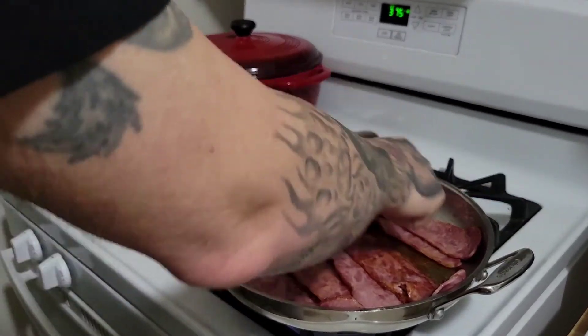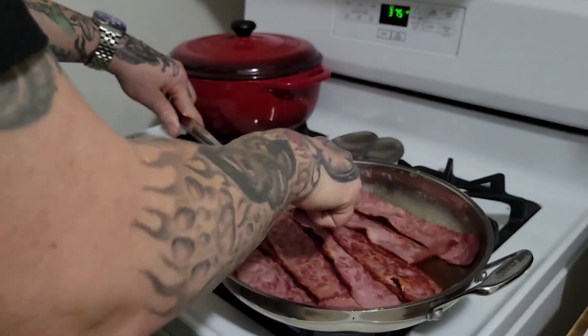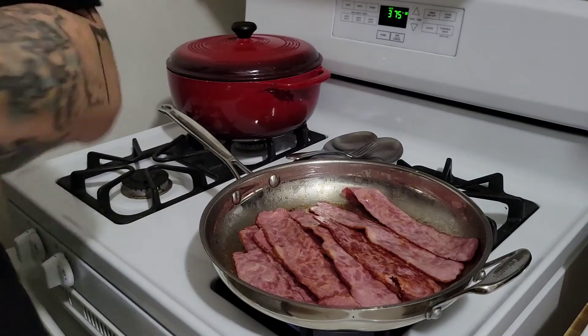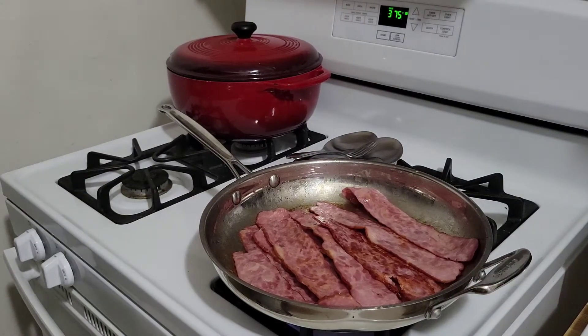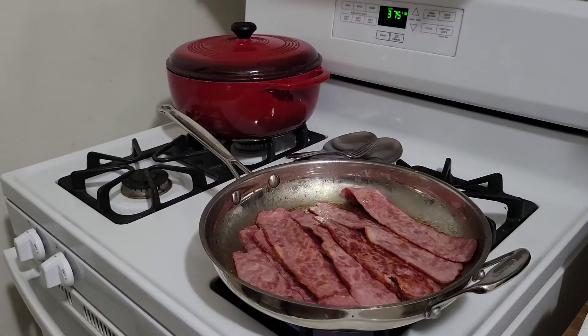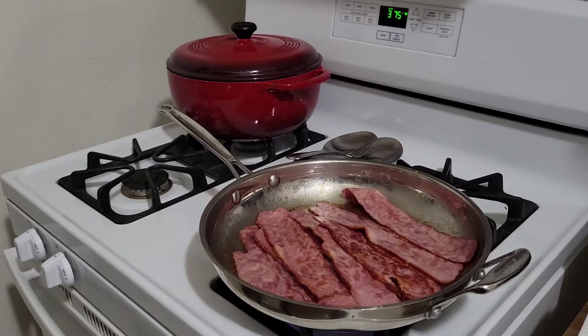Now we're getting some nice brown on this turkey bacon, the way we want it. Going to lay down some paper towels on my plate to put it on. I appreciate every single one of you with the channel — it's hard work. You can kick me when I'm down and I'll get back up. You just have to put in the hard work; it's like anything in life.